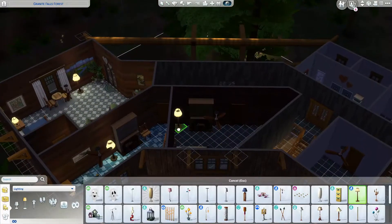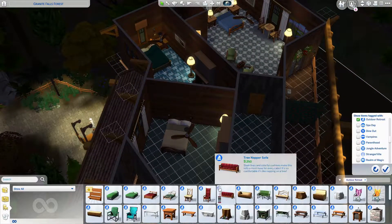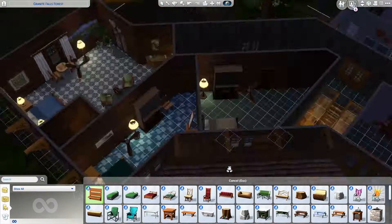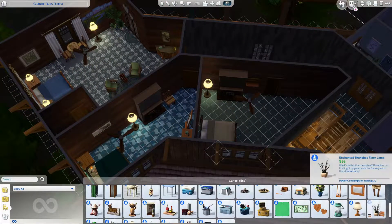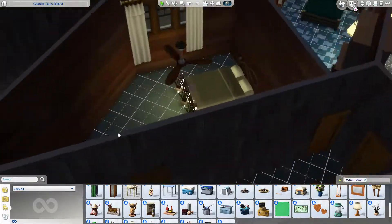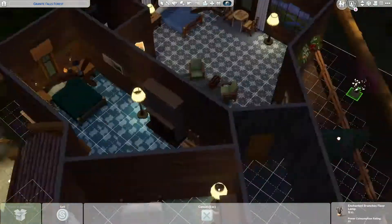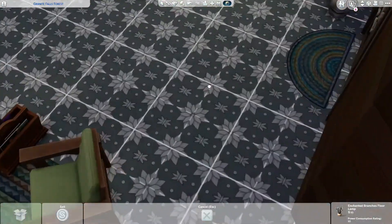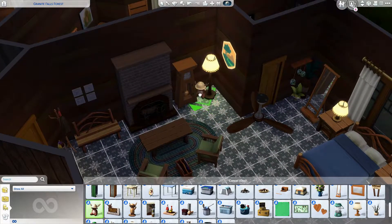I'm a little surprised that there's not a hotel game function in The Sims, because I feel like that would be really fun for these vacation areas and building cool places like this. Maybe they'll add that in the future, or maybe it'll be in a new game — that would be pretty fun.